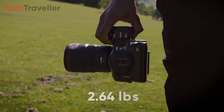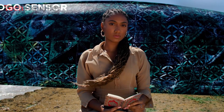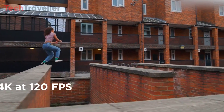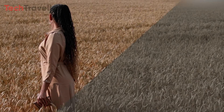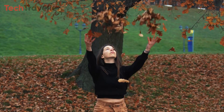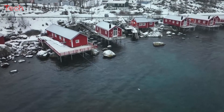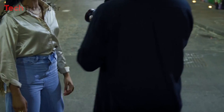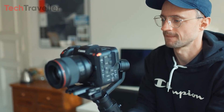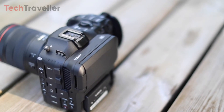Weighing only around 2.64 lbs, the C70 is portable and compatible with handheld gimbals. It features a Super 35 dual-gain output (DGO) sensor, enabling 4K shooting at an impressive 120fps, with XF-AVC 4:2:2 10-bit in 4K delivering remarkable footage. Notably, its strength lies in slow-motion capabilities, allowing cropping to 16mm and recording at 180fps. The DGO technology facilitates stunning clips even at higher ISO, granting the freedom to shoot in extremely low-light conditions. While the C70 lacks the ability to shoot RAW footage, its capabilities including DCI 4K at 60fps and high-speed UHD 4K at 120fps ensure it remains a contemporary and versatile choice for filmmakers.